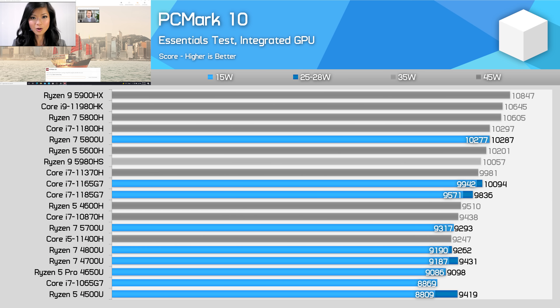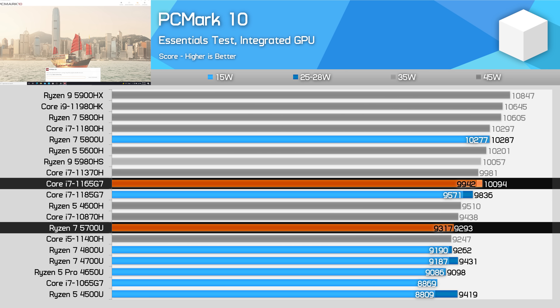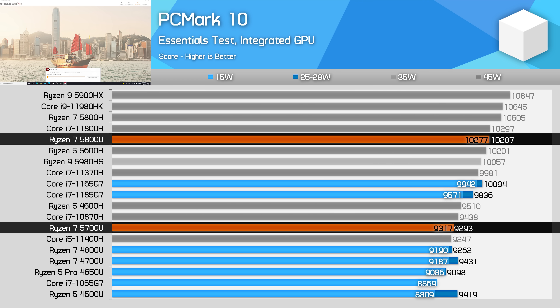PCMark's Essentials test is important for ultra-portable laptops as it covers app loading, video conferencing, and web browsing. The Ryzen 7 5700U performs just like the 4800U here, meaning it is a bit slower than the Core i7-1165G7 — we're looking at a 6–8% performance deficit largely due to the 5700U's weaker single-thread performance compared to Tiger Lake. This is where the 5800U really benefits from Zen 3, delivering 10% more performance at the same power level on the same process node.